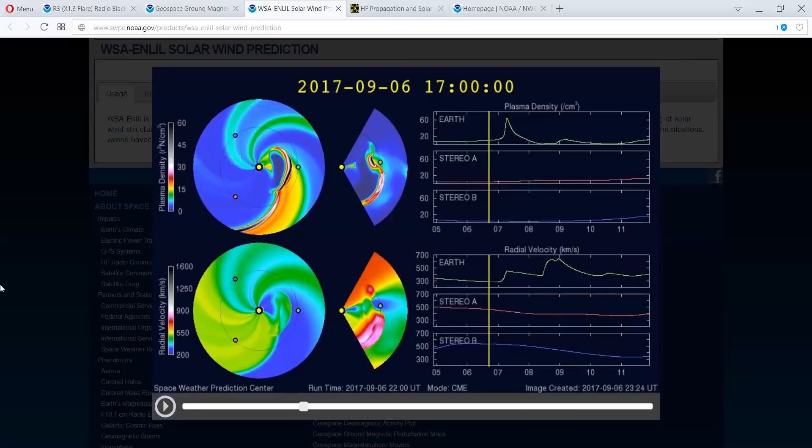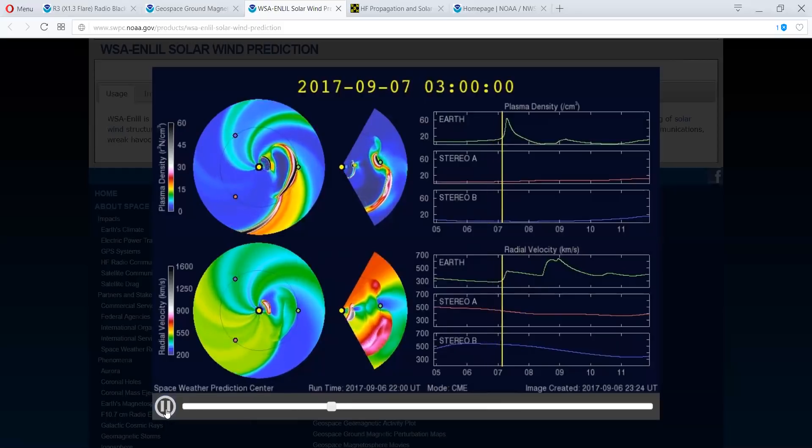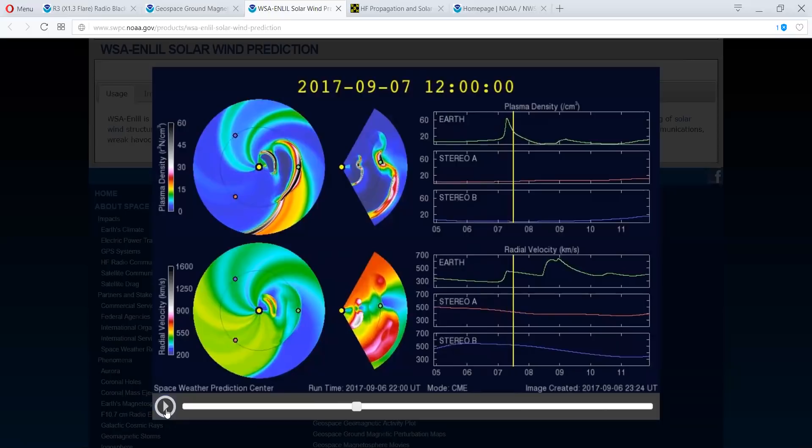That tells me that that's the ejecta that we saw. This is to let you know the date. The same thing with the velocity — we're coming in at the peak plasma.